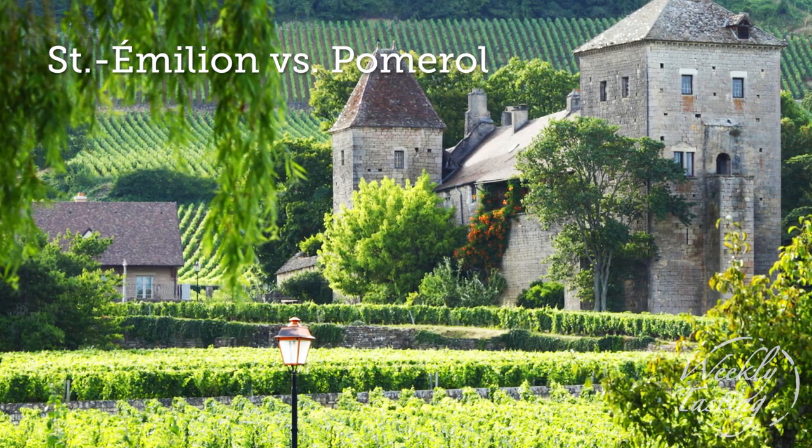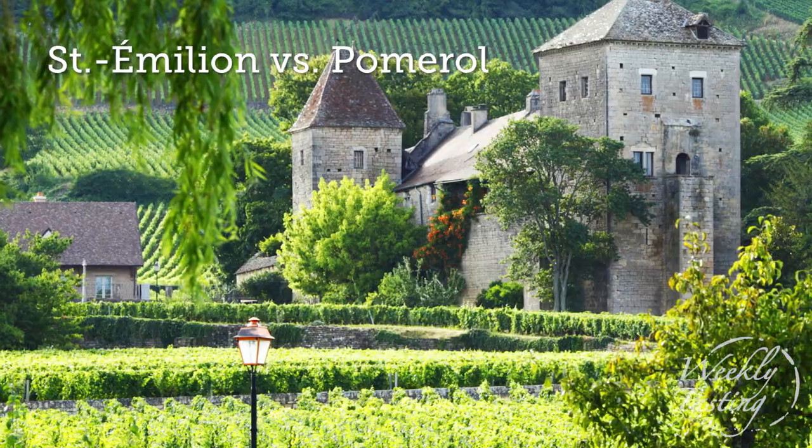One of the most famous and celebrated wine producing regions of the world for red wine is Bordeaux. Bordeaux is located in the southwest part of France. It is unofficially divided into two sections called the left bank and the right bank.